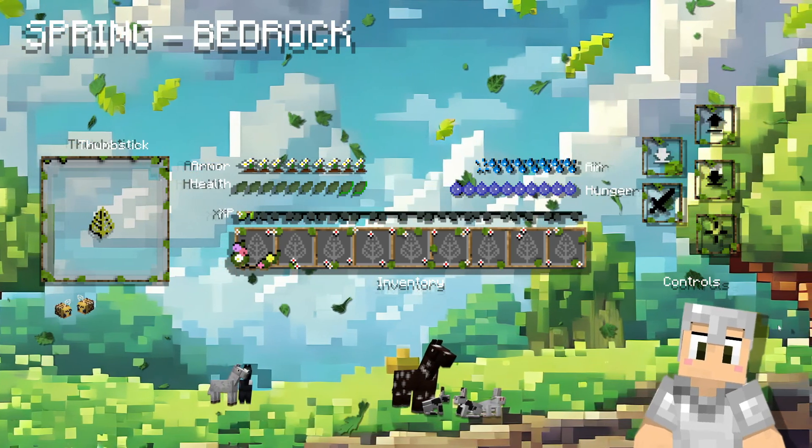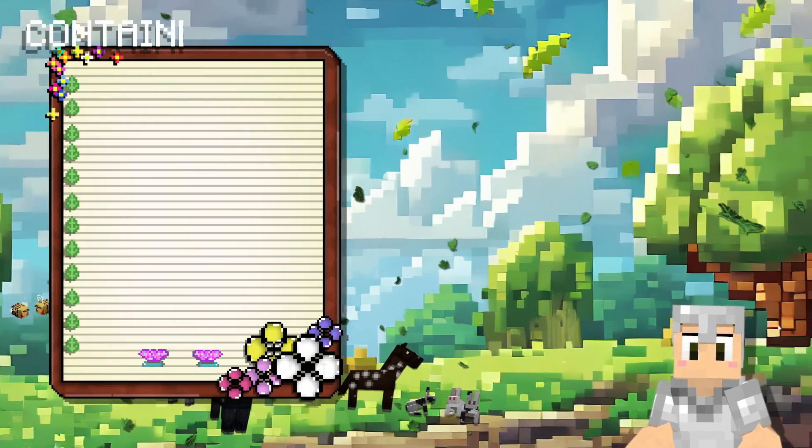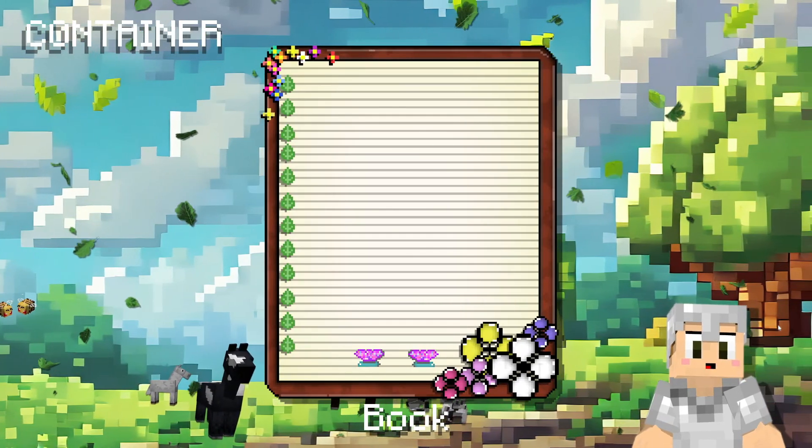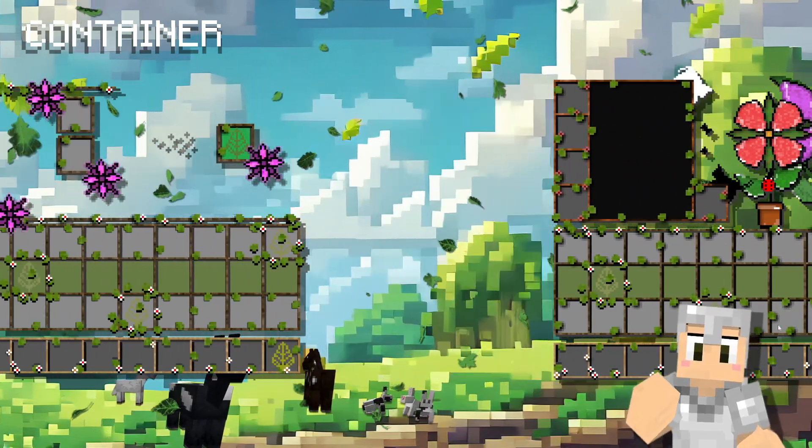Every inventory menu and so on got a new look with a touch of spring. Check out the videos for Java and Bedrock versions to see a sneak peek of what you're getting. Stick around because more is coming.